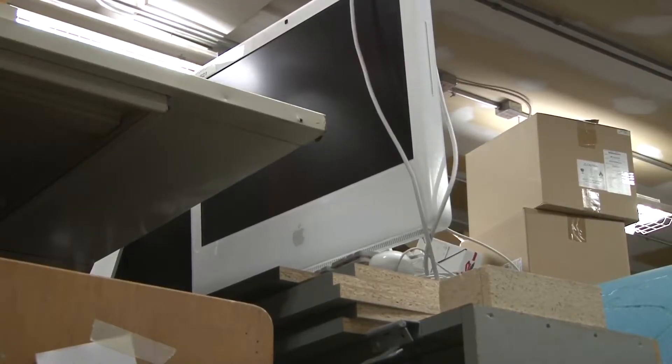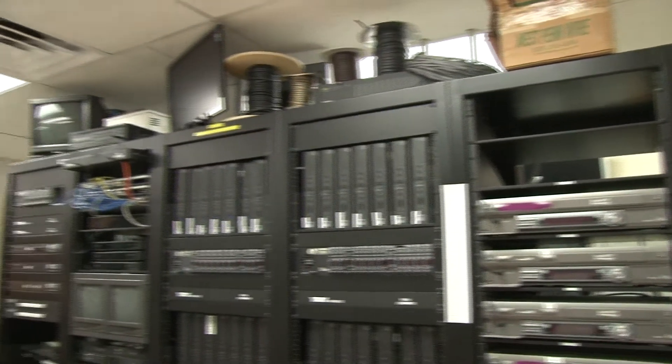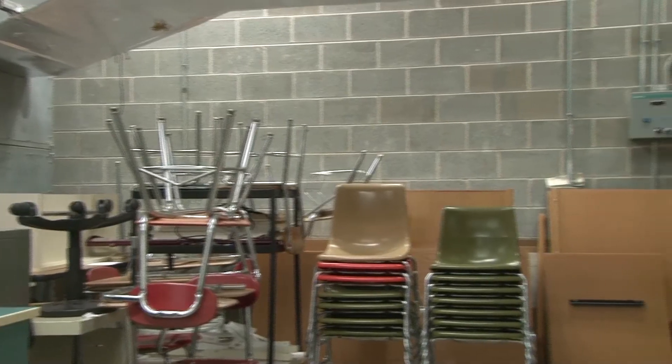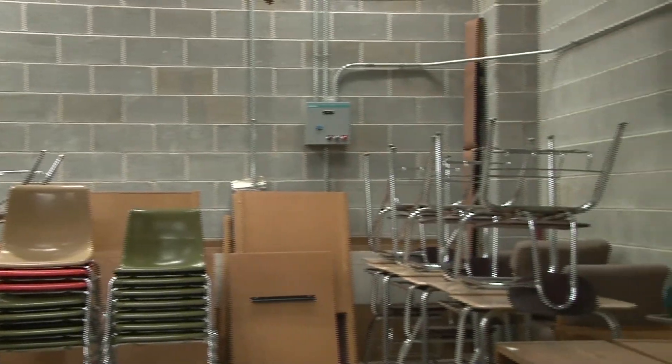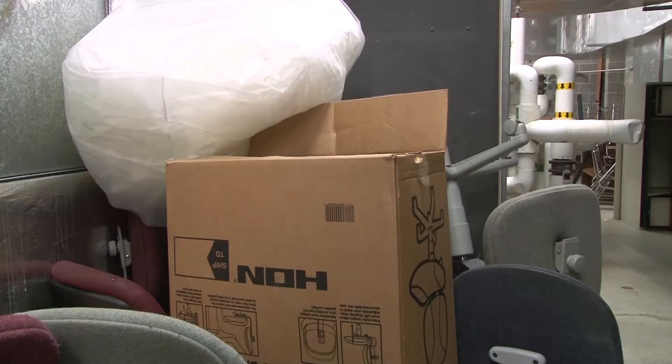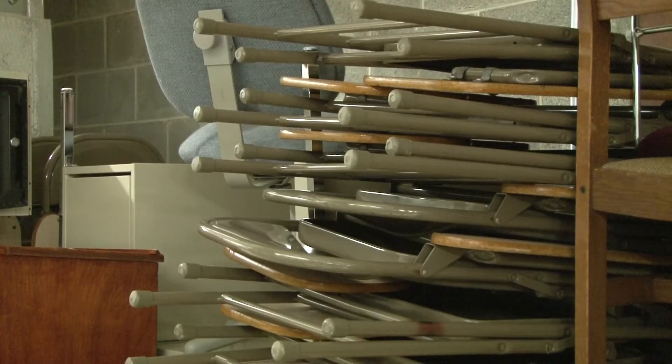Technology, however, is not the only thing that becomes old at the school. According to the maintenance department secretary Kim James, most of the furniture that gets old in the school goes into storage closets. The maintenance team, however, is looking into auctioning it off or trying to resell it in order not to waste furniture that is still in pretty good condition.